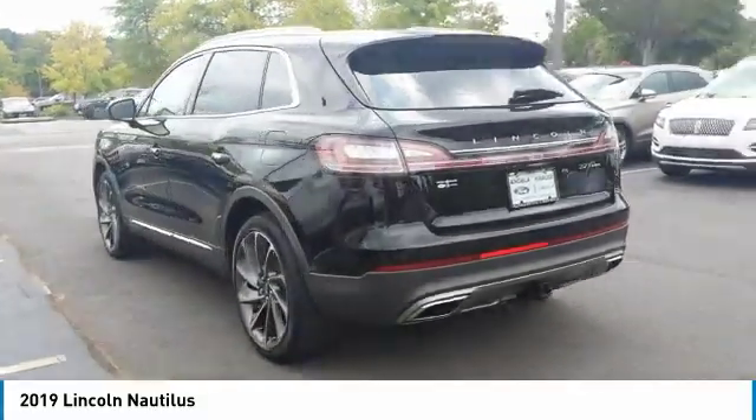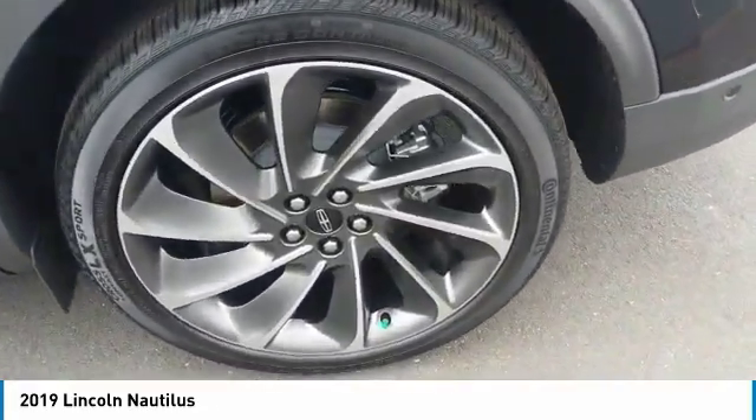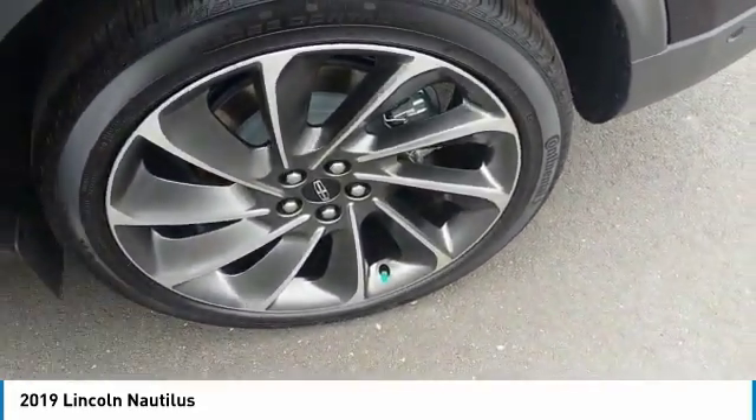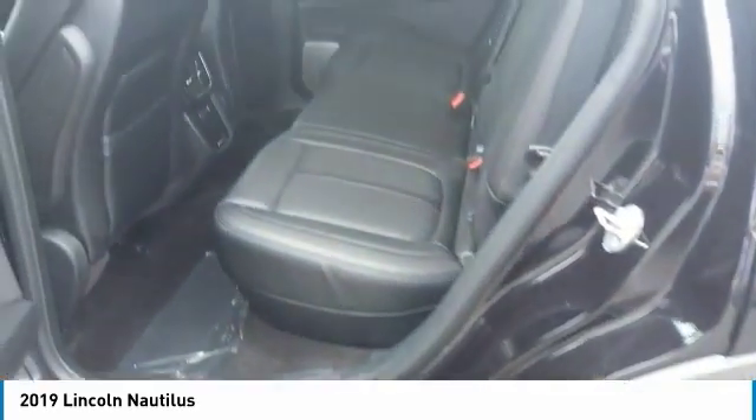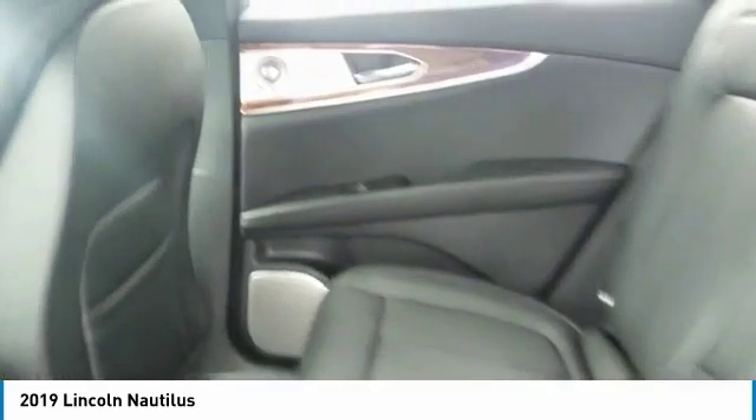Here are some of this vehicle's great options: all-wheel drive, heated side mirrors, traction control, daytime running lights, remote keyless entry, fog lights, mirror memory, remote trunk release, headlights auto-off, security system.